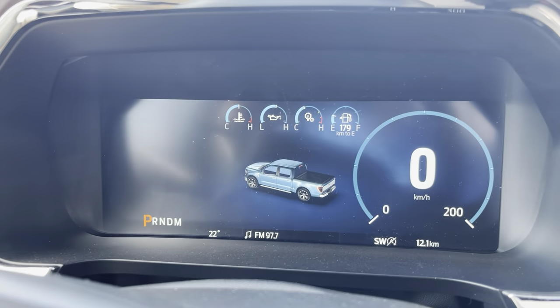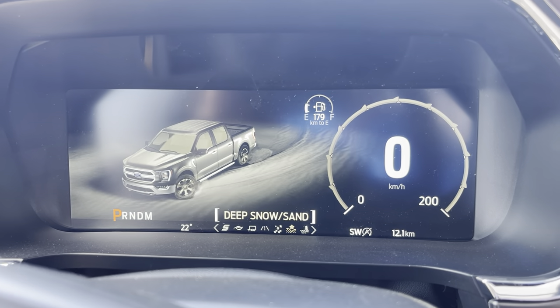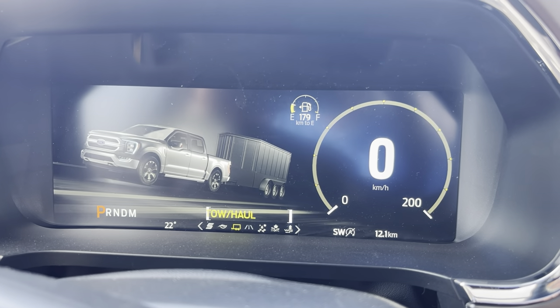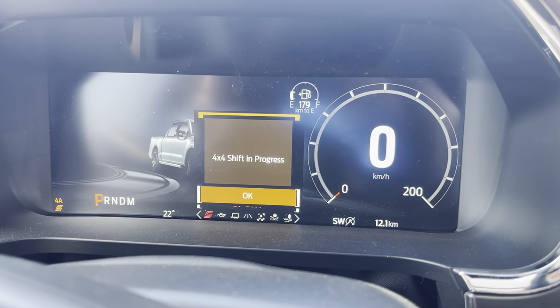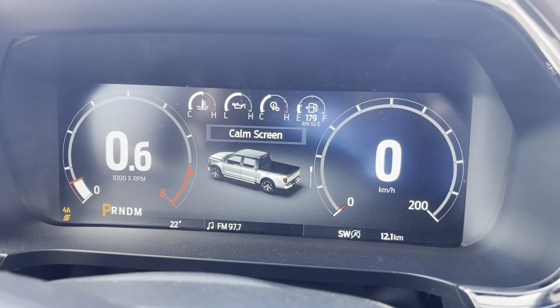What are drive modes? If we spin this dial one direction, we'll change the traction settings: slippery, deep snow and sand, or mud and ruts. If we go the other direction, we change the engine parameters from tow to economy to sport function, which automatically sets your all-wheel drive and the gauges all change into a really nice look. Every different setting has a different look.